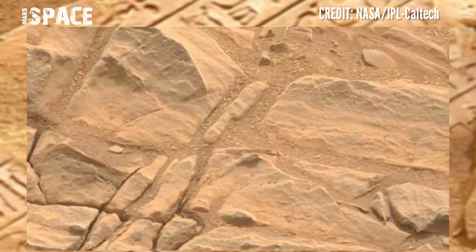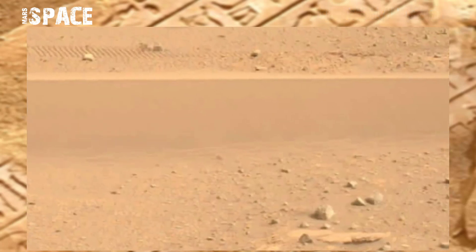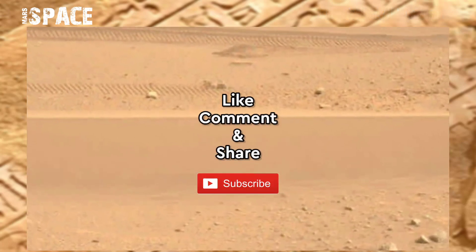Perseverance rover is still continuing its drills. If you like this video, hit thumbs up and don't forget to share with your friends. Thanks for watching.